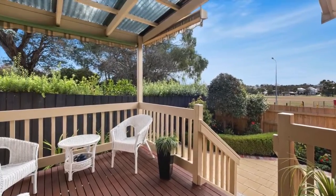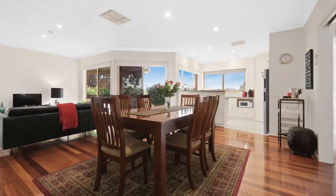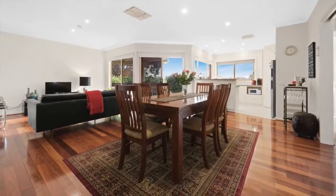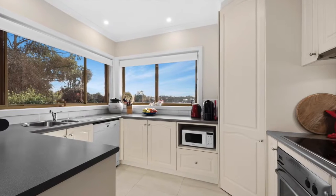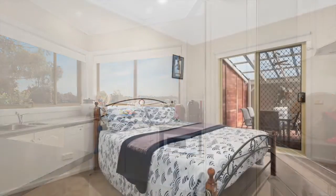Secure gated entry provides peace of mind, leading inside where a stylish interior showcases a soft colour palette and swathes of natural light throughout the generously proportioned open plan dining area, family room and well presented kitchen. Equipped with a melee induction cooktop, excellent storage and preparation space.